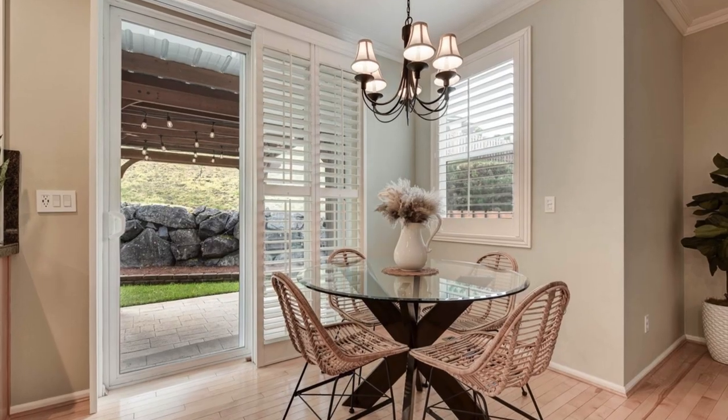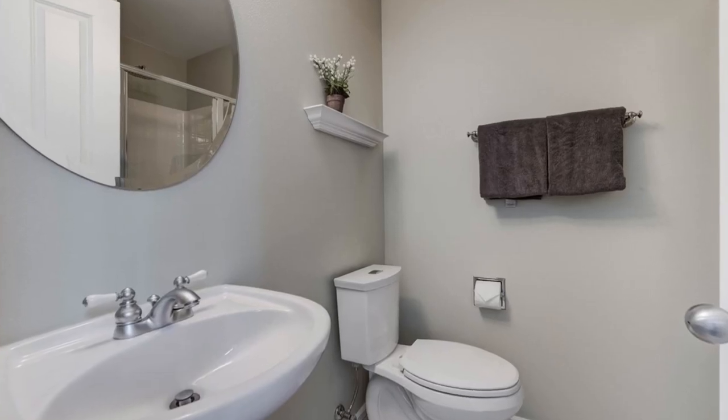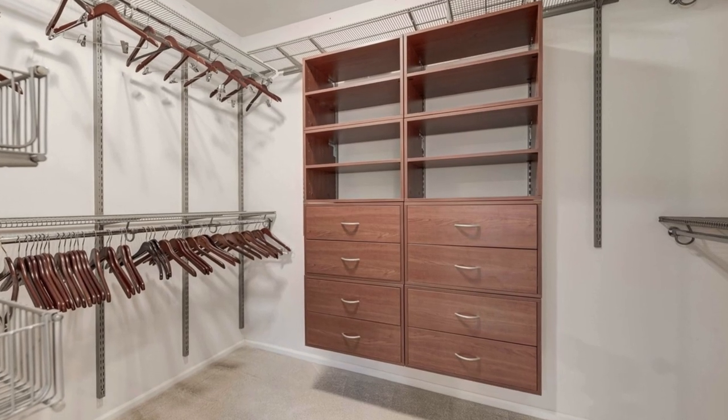The chef's kitchen is equipped with updated stainless steel appliances, a gas cooktop, granite countertops, and a center island. The family room offers a cozy gas fireplace, and both the kitchen and family room feature crown molding and hardwood floors.